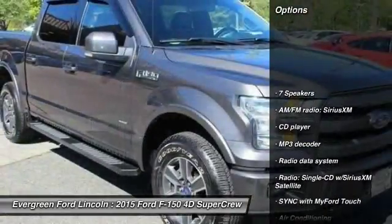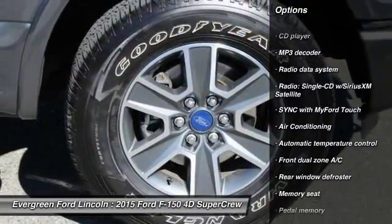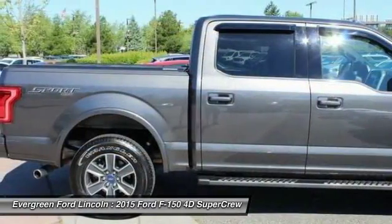Traction control, power passenger seat, dual airbags, air conditioning, power steering, four-wheel disc brakes, center armrest, fog lights, rear window defroster.